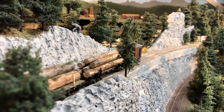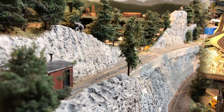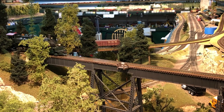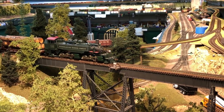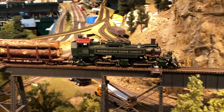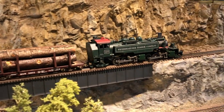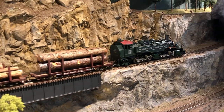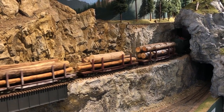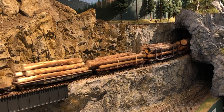Remember those logs are coming from very light rail, very weak ties. Now we're going over one of the many trestles in the Cascade Mountains. If you think you're hearing music in the background, it's because we have a jazz radio station playing in the layout room.